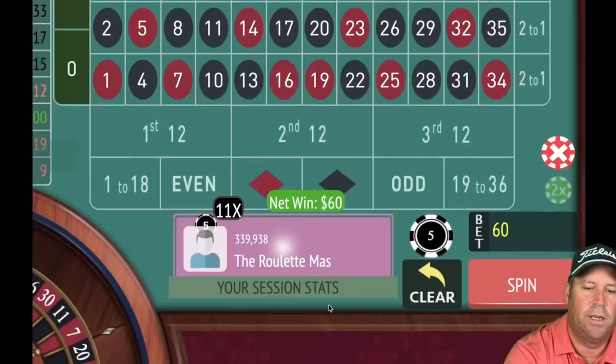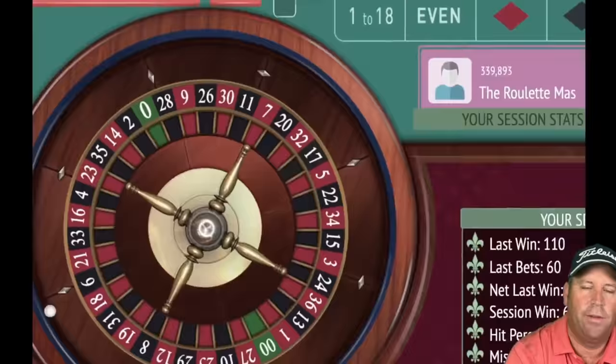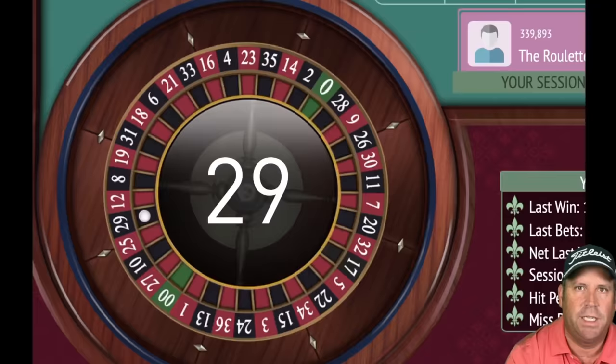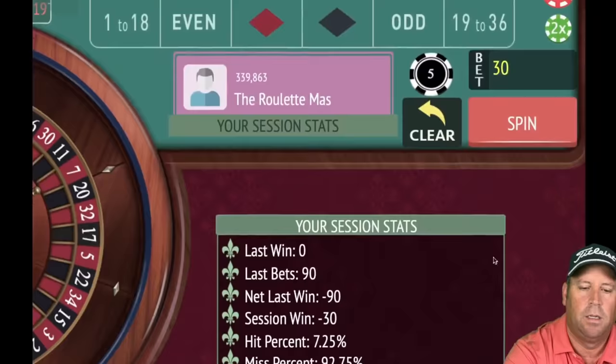19 red — another win, up 60! Adding a five dollar chip to each. Now we have a 90 total bet. 29 black — loss, back to 30. 28 black — another loss, re-bet and spin. Being patient waiting for that run.